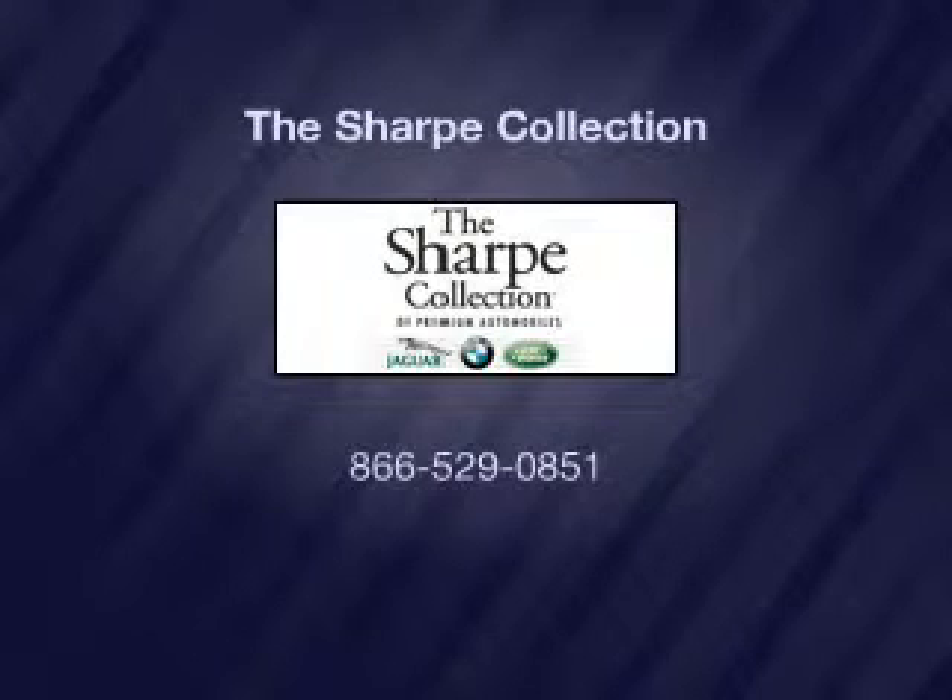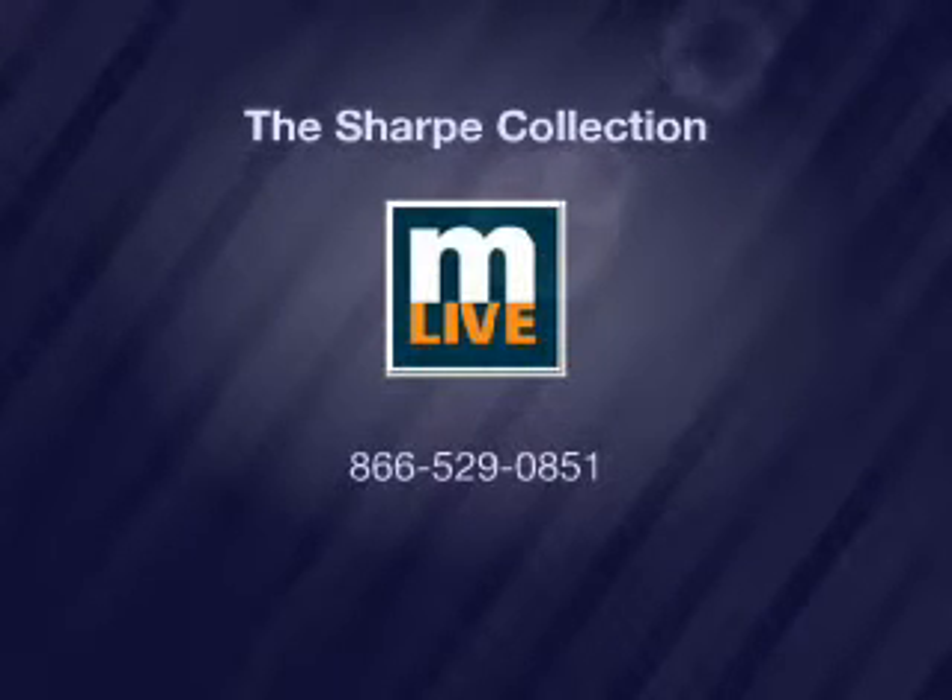Call today to schedule a test drive. For more information, visit www.fema.org.